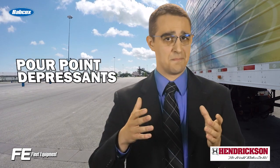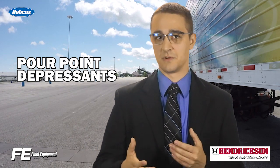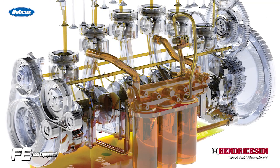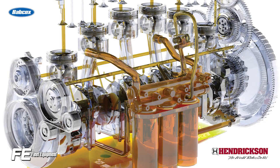After that, there's pour-point depressants. Wax crystals form in mineral oils at low temperatures to reduce the oil's fluidity. Pour-point depressants inhibit the formation of these wax crystals by allowing the oil to flow at low temperatures on startup.